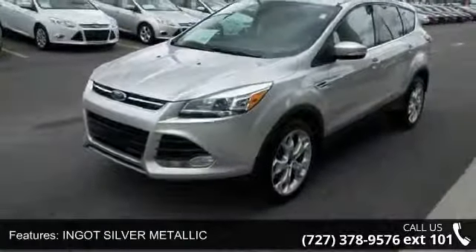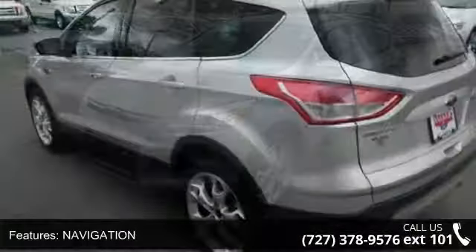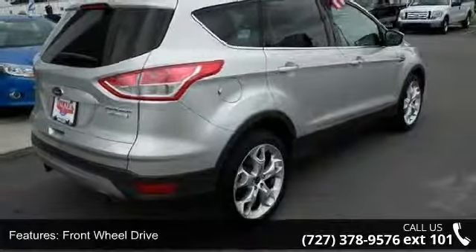Enjoy these notable features: Power Liftgate, Cruise Control, Power Door Locks, Variable Speed Intermittent Wipers, Telematics, Security System, HD Radio, and Automatic Headlights.